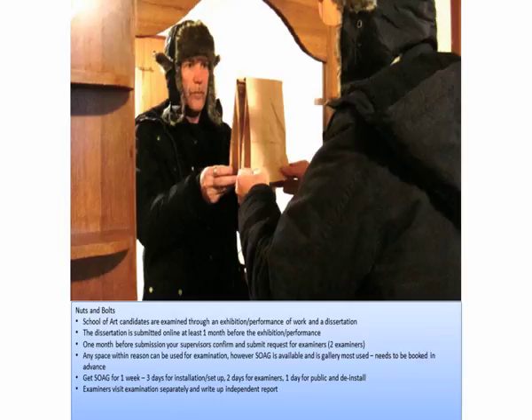Normally we get the School of Art Gallery for a week if that's the space you're using. You generally have about three days to set up. Your examiners come on two separate days — they come independently. Then on the last day you can open it up for friends, family, and whoever else wants to see it. Your examiners come separately and write an independent report.